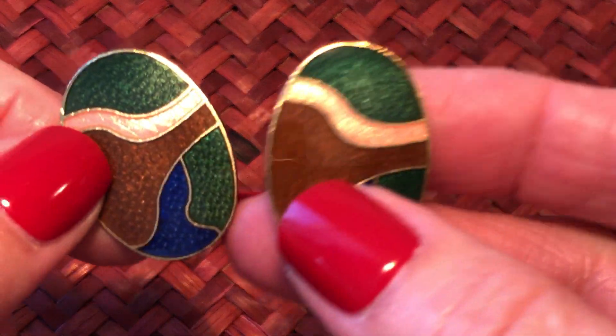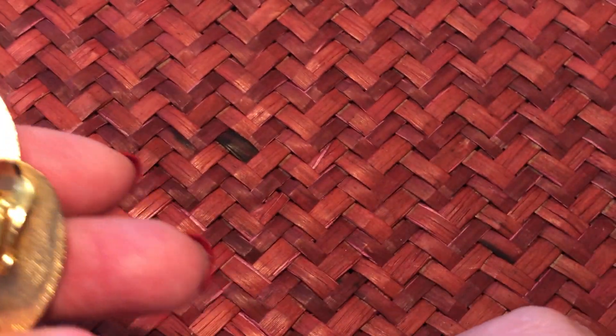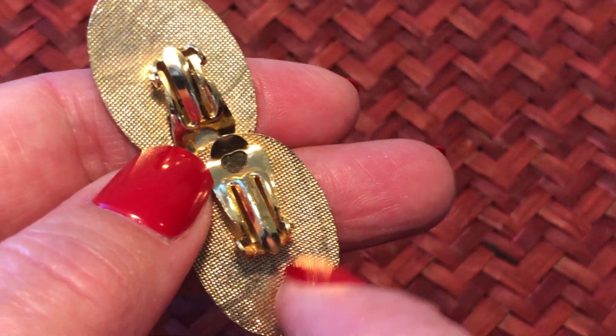Just a couple more left - a couple more compartments to show you. This is the second to last compartment. Oh, I didn't show you these - these are another one of my favorites, not selling, because they have big big sections in them which I like. They're a clip - nice nice nice nice. The texture is slightly different on the back from the other ones I like.